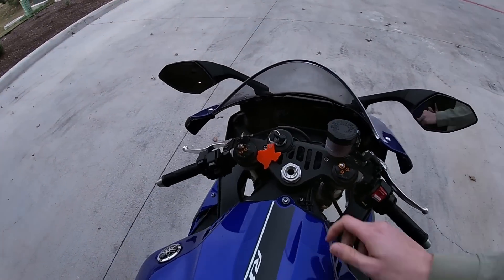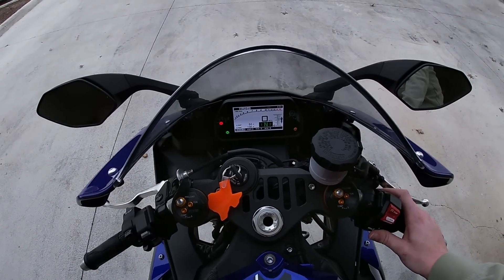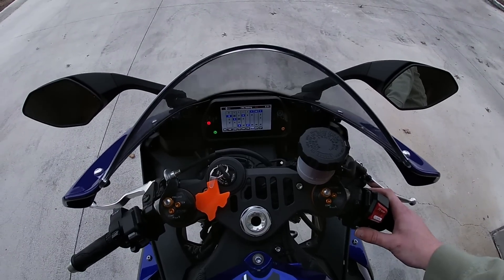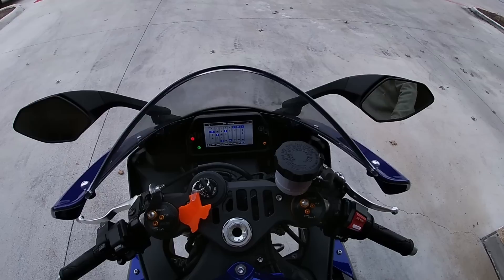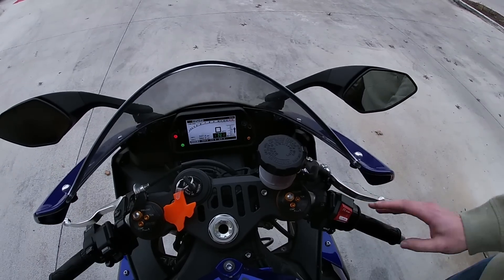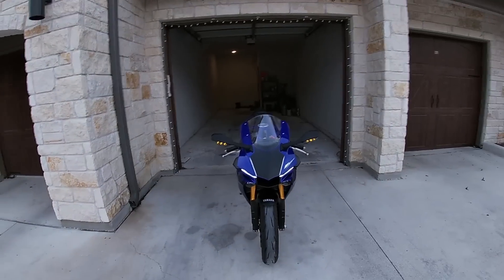The TFT display on this bike is really really good — a full TFT dash with all the settings you could ever want. You have MotoGP M1 technology: slide control, traction control, lift control, and quick shifter up and down. Yamaha added an auto blipper for downshifts, so you have full up and down quick-shift ability. Traction control goes from one to nine, fully adjustable to suit your riding style.